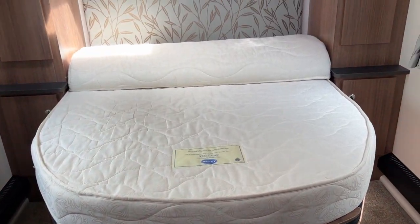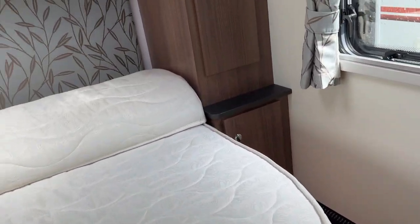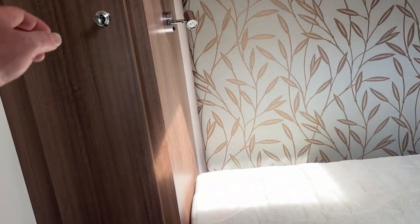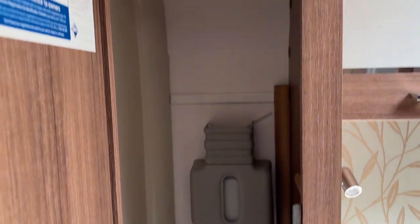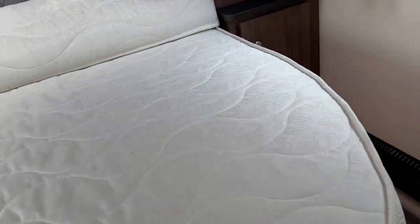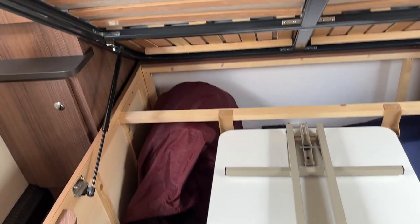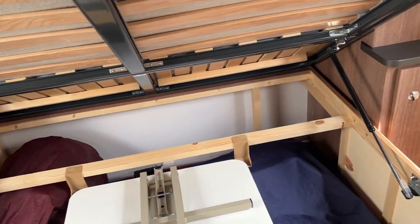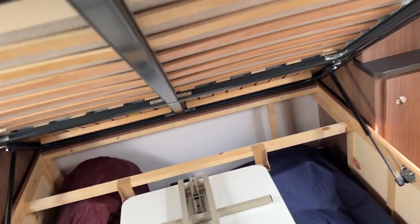With the bed in the daytime position there's lots of space either side to get around into the wardrobes, with lots of hanging space. There's also where the reservoir for the wet heating system is. Underneath the bed we have additional storage space, and the previous keepers kindly left an aqua roll and a waste master for the new owners.